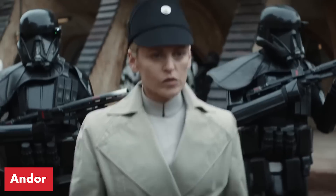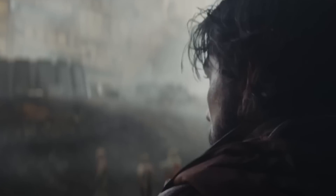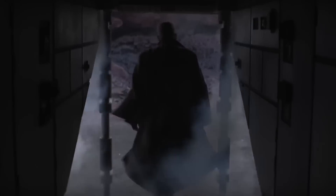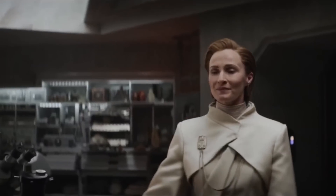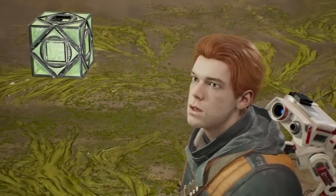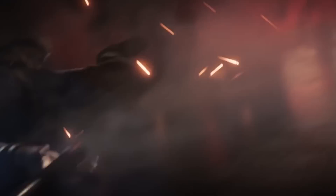Another live-action series you should catch up on before playing is Andor. Set before the events of the film Rogue One, Andor puts the spotlight on the Empire's cruelty and the foundations of the rebellion. With Jedi Survivor taking place just four years before Andor, the crossover potential for pivotal characters and their actions is undeniable. Not to mention the holocrons scattered throughout scenes in Andor could be a subtle hint to a potential tie-in, with Cal spending most of his adventures searching for them. If Cal survives his next encounter with the Empire, things could be shaping up for a live-action cameo in upcoming seasons of Andor.